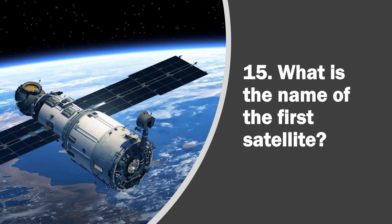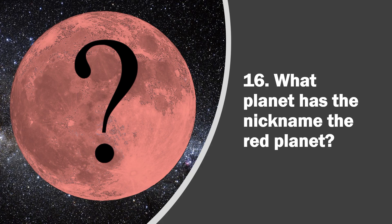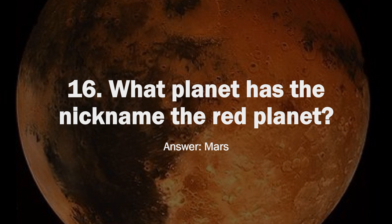Question 15. What is the name of the first satellite? Answer, Sputnik 1. Question 16. What planet has the nickname the Red Planet? Answer, Mars.